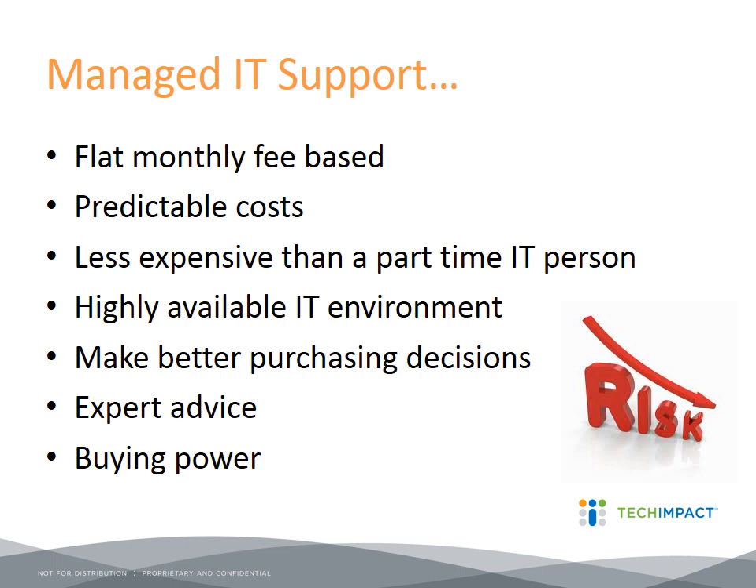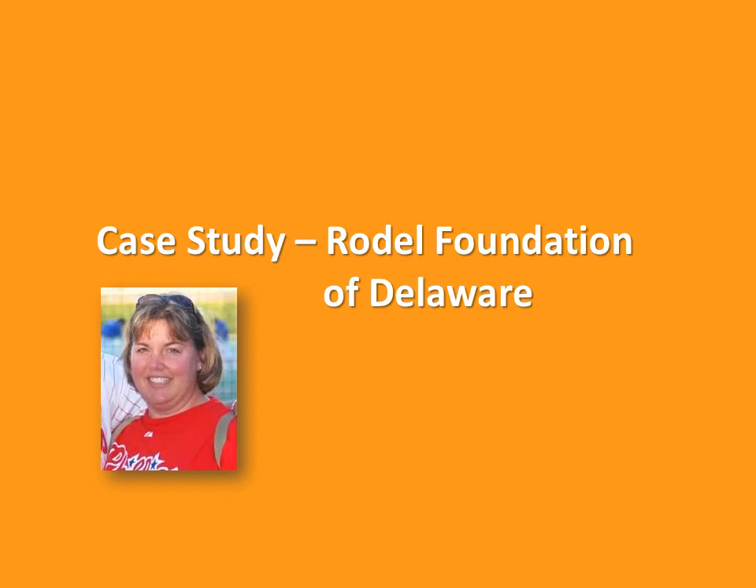We have a bunch of questions, but I'd like to give Nancy an opportunity to share her experience quickly, and then we'll get to Q&A. So I'd like to introduce Nancy Millard from the Rodell Foundation of Delaware and have her share her experience of using managed IT services. Welcome to the line, Nancy — we're glad to have you.